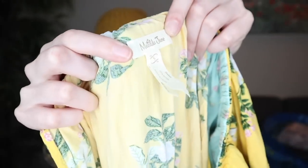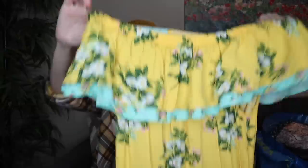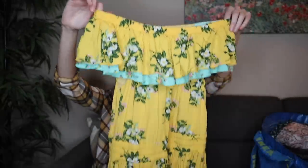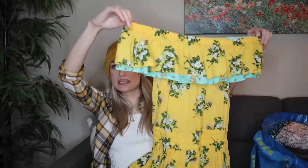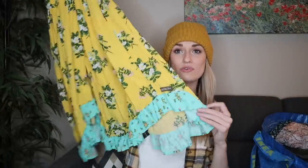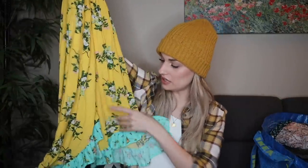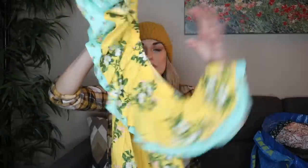Next, we have a brand that I do like selling — Matilda Jane. It doesn't sell for a lot, but it is pretty reliable. This is a really nice piece with the midi length, and it's great for upcoming spring and summer. You have the contrasting yellow and turquoise floral prints. It does sit off shoulder, and the waist is very flattering with elastic.